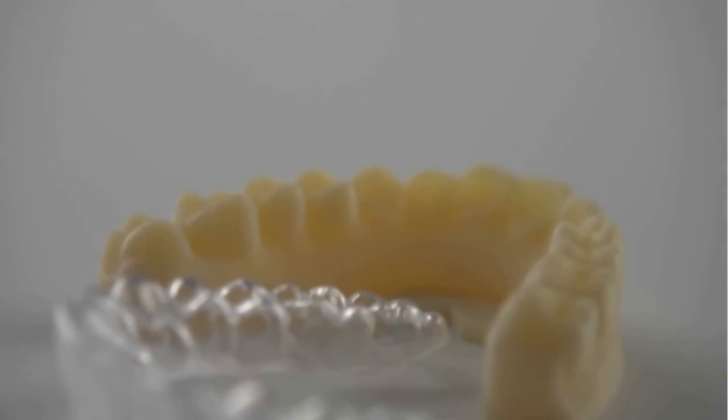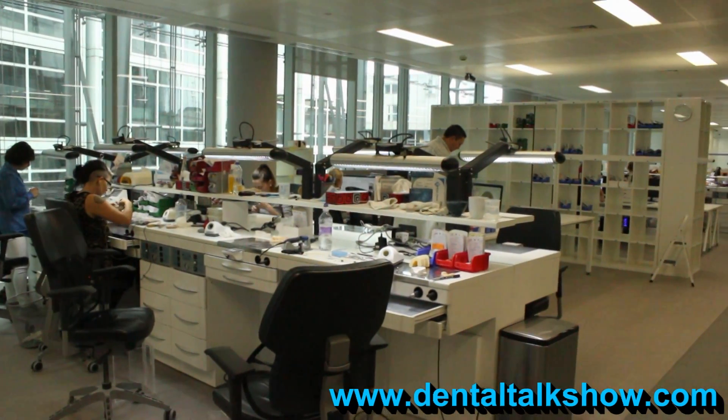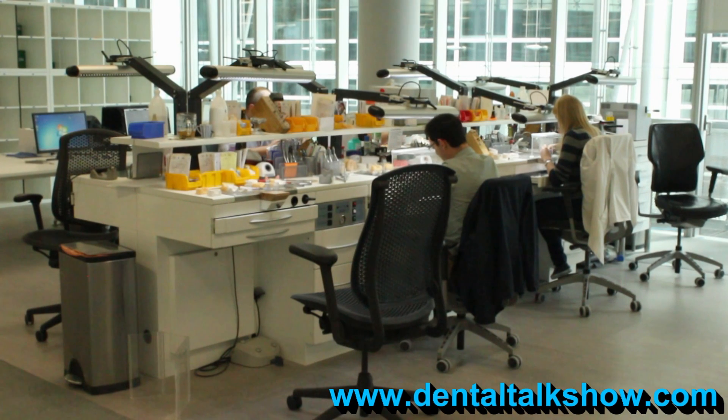The biggest area in which 3D printing is used is in orthodontics. Today we spoke to Nimrod Dental based in London. My name is Nimrod Tal, I'm the director of Nimrod Dental.